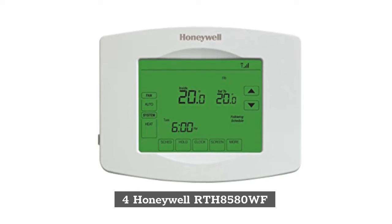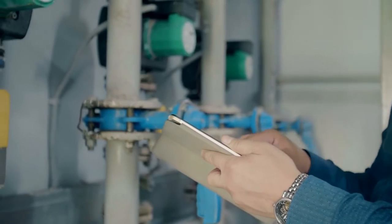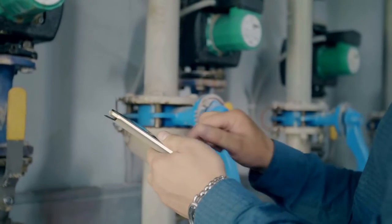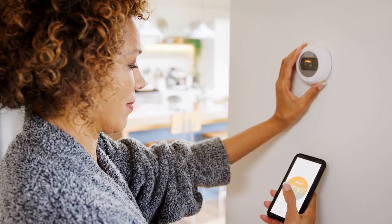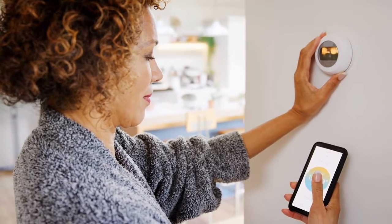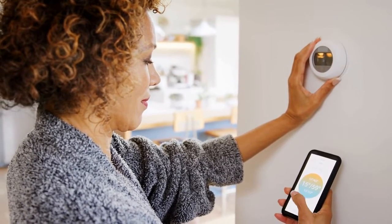4. Honeywell RTH 8580WF Wi-Fi Thermostat. The Honeywell RTH 6580WF Wi-Fi Thermostat is the best smart thermostat for those on a budget, because it offers much of the same functionality as higher-end models, but costs less than $100. Like the Nest and Ecobee smart thermostats, you can control the Honeywell RTH 6580WF from your smartphone, and connect it to Alexa and Google Assistant, which not only lets you change the temperature with your voice, but link it with other smart home products.